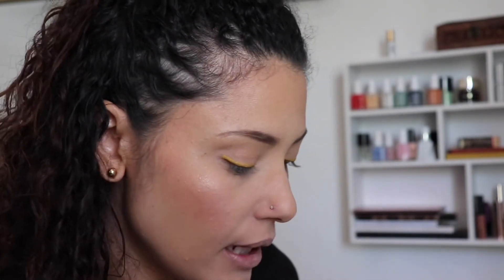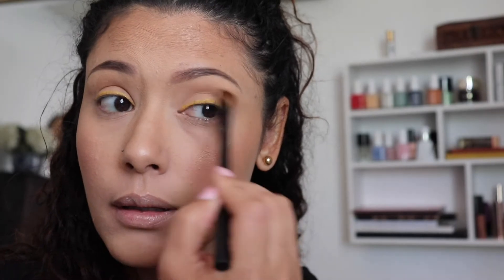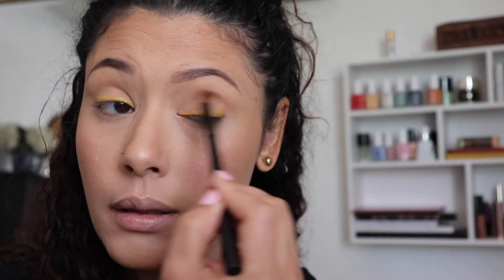I'm putting some chapstick on, which also helps remove dead skin on my lips and any foundation that may have gotten on them. I'll remove it in a little bit and put some lipstick on. I'm going back with my bronzer to give myself a little bit of shadow on my crease for some definition.